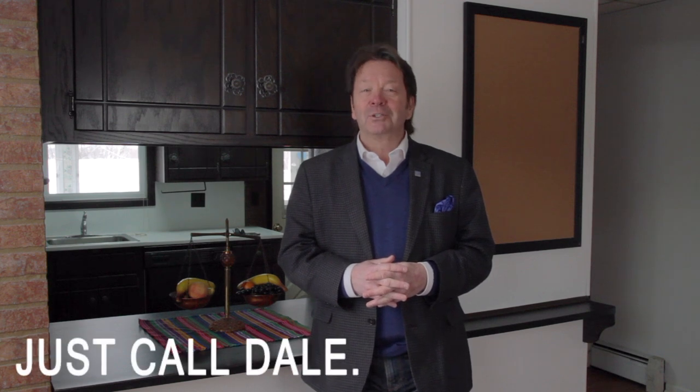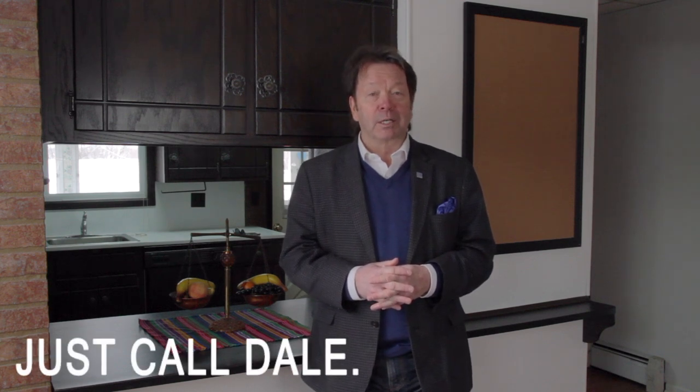Would you like to see this home? We'd love to show it to you. Just call Dale at the Stipe Realty Team at Coldwell Banker Residential Brokerage. Our office phone is 717-761-4800, or call me on my cell phone anytime, 717-608-0034.